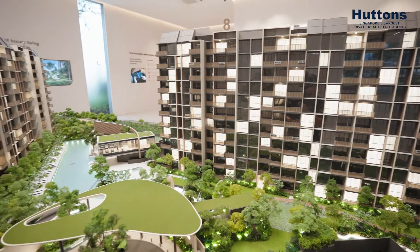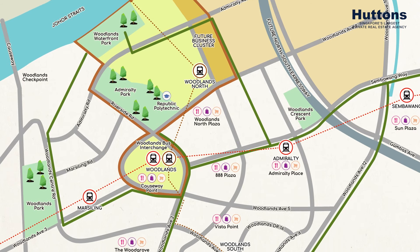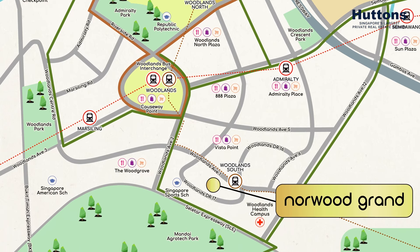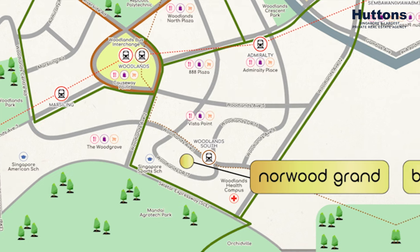Living at Norwood Grand puts you in the heart of an emerging region. From the Woodlands Regional Centre to the Northern Agri-Food and Innovation Corridor, the Johor-Causeway Eco District, and also the Woodlands Health Campus, this area has it all in terms of driving economic activities moving forward.